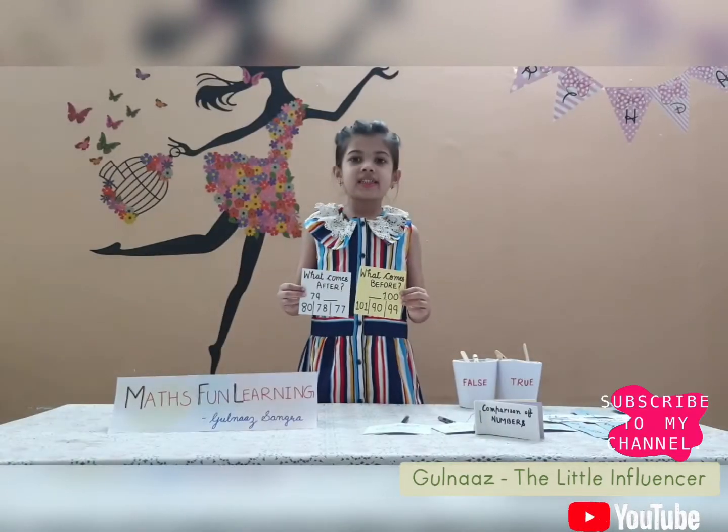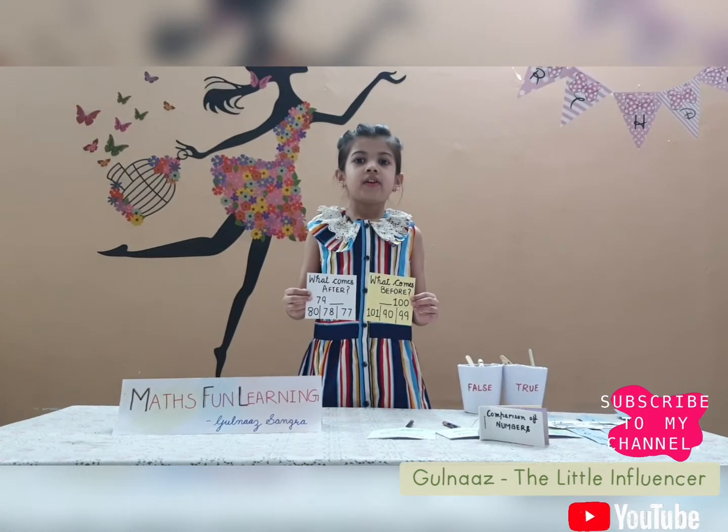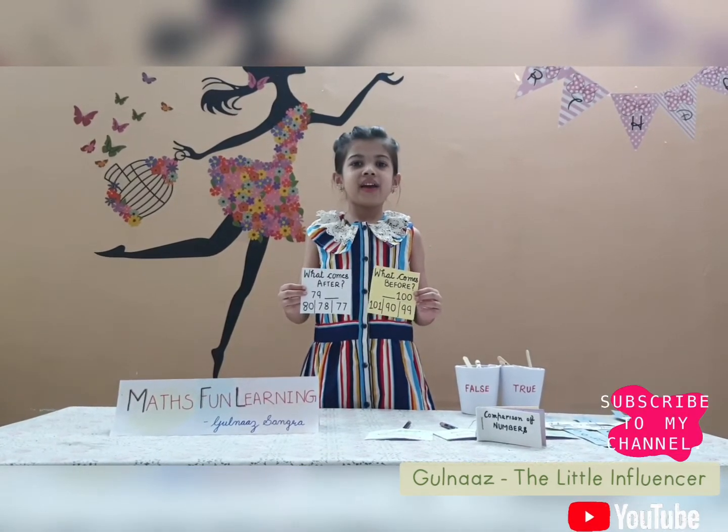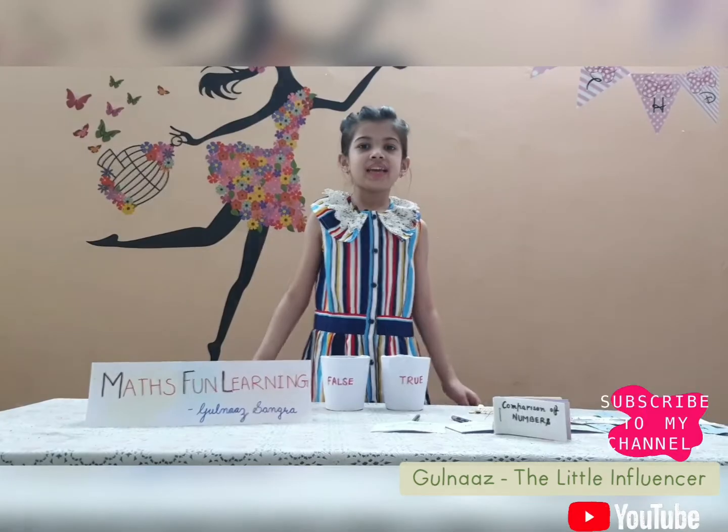Hope you like this 'what comes after and before' game. You can play with your friends, cousins and family. Now let's move on to the next game.